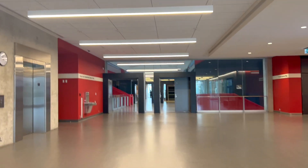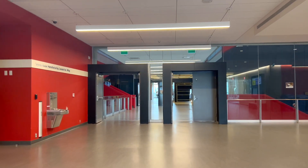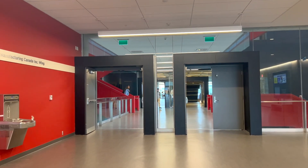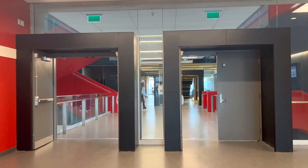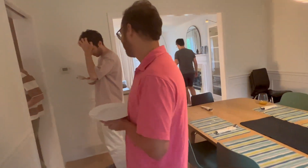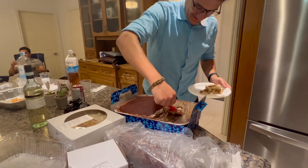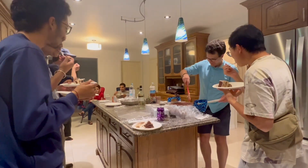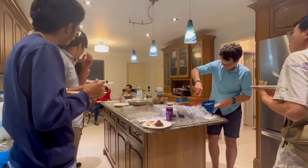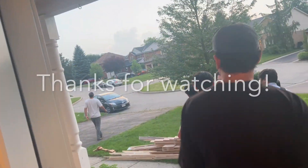I left the office around 5:30 and started heading towards my research group's dinner event. We're having a get-together to say goodbye to one of the MITACS interns that joined us this summer — they're leaving Canada next week. We had a lovely dinner and some really delicious homemade tiramisu by Alex. It was really fun to spend time with everyone outside of an academic setting, and it was the perfect end to the day.